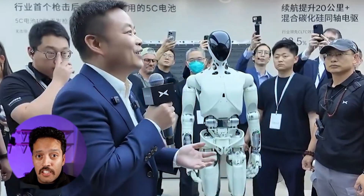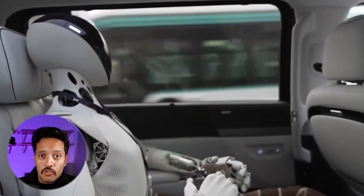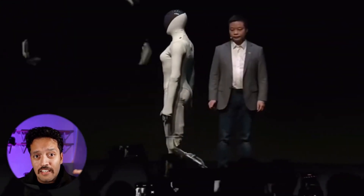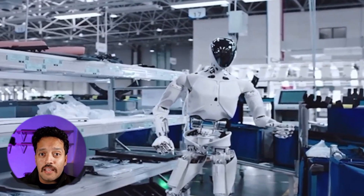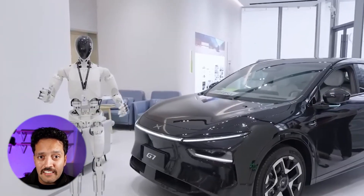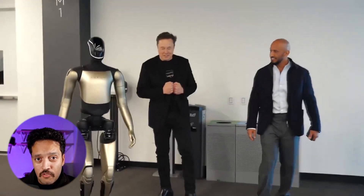The future isn't coming — it's already here. And this time, it's not from California, it's from China. The company behind some of the world's most advanced electric vehicles has just unveiled something that looks like it stepped straight out of a sci-fi movie: a next-generation humanoid robot known as X-Punk Iron. The internet is already calling it China's answer to Tesla's Optimus, but once you see what's inside this machine, that comparison might start to feel unfair to Optimus.